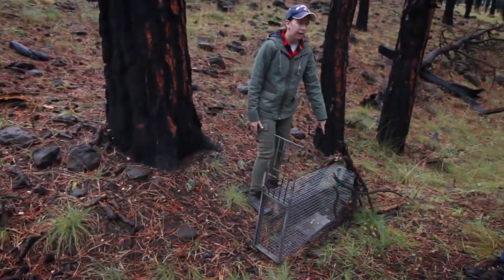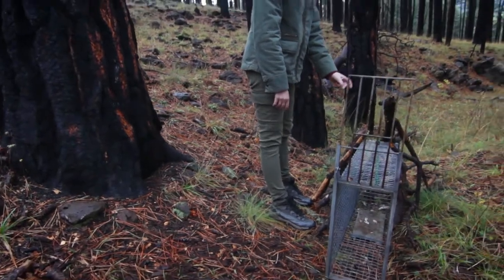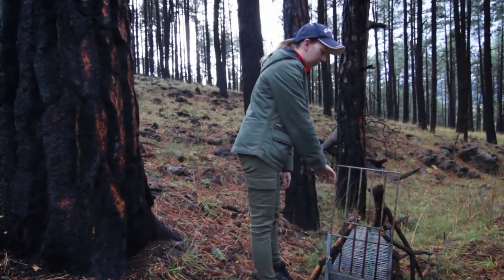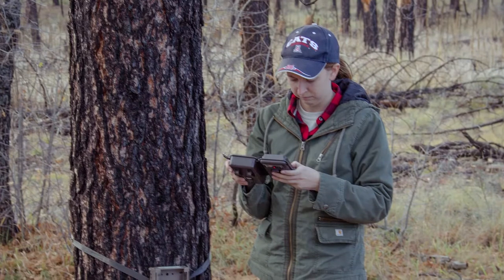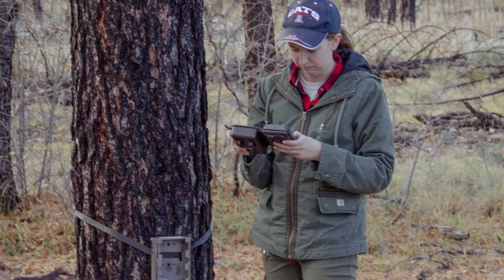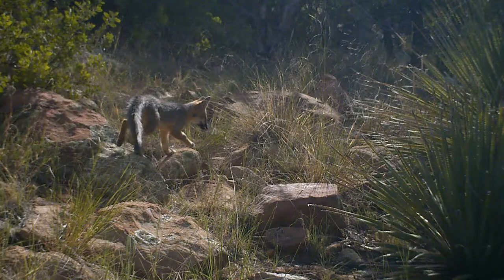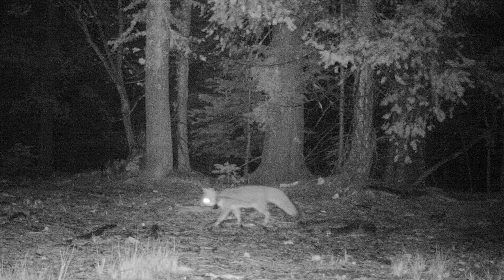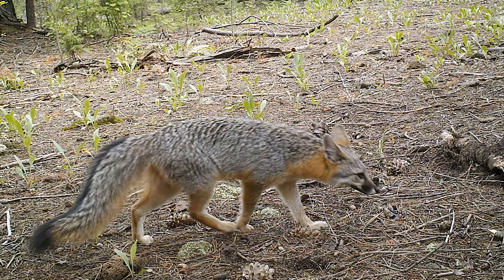We've got the sardines in the back with some sardines on the pan. My methods are pretty straightforward — I do camera trapping and radio telemetry. With camera trapping, we're setting cameras out stratified in a simple random design by habitat type. By determining what cameras foxes are being detected on versus those that are not, we can understand occupancy as well as habitat selection.